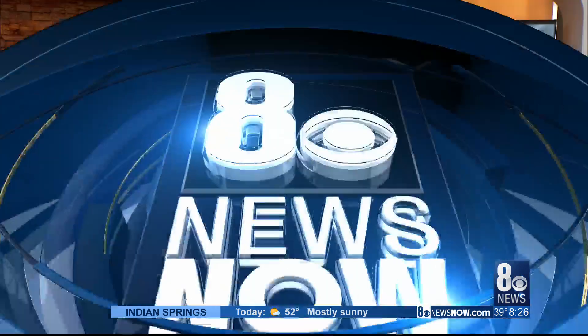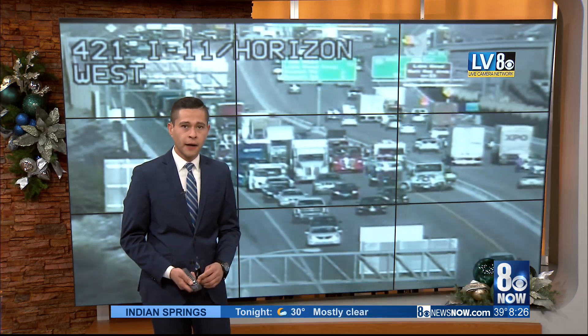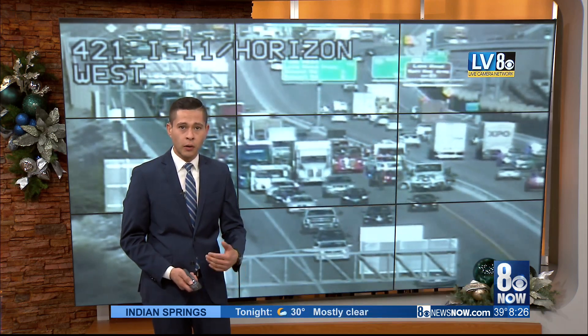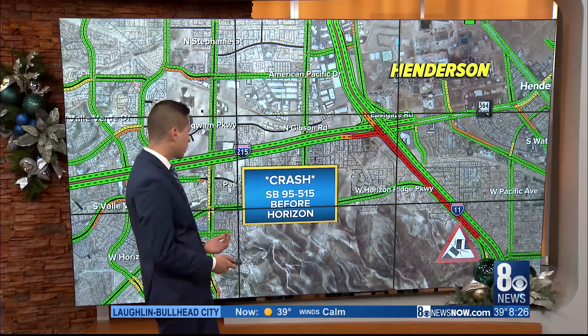Crews are making progress. Here's a live look at the scene of that crash. Looks like two lanes are getting by. This is the 95 515 heading southbound before Horizon. As we put it on a map for you here, it's affecting those drivers coming out of the interchange.